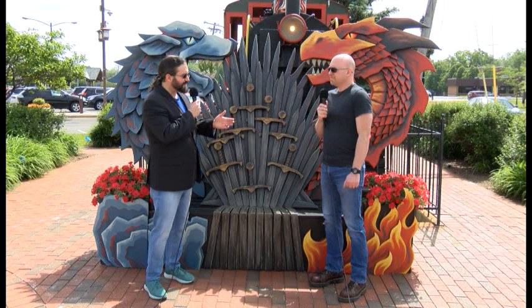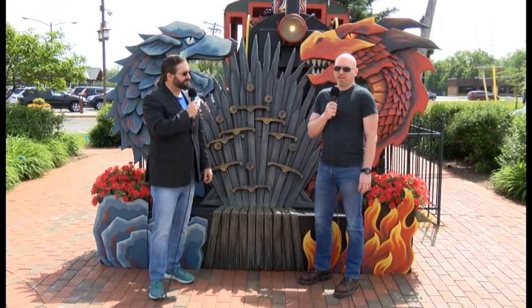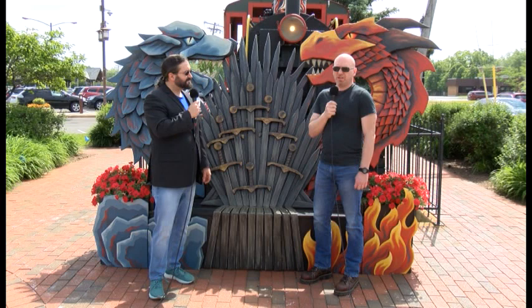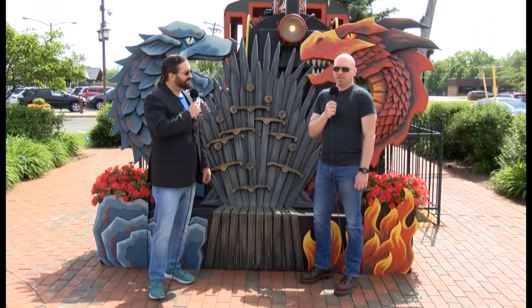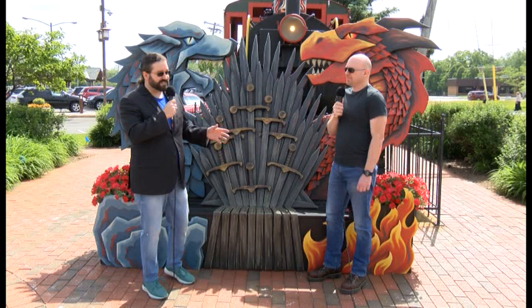I'm here with first-year bench artist Dante DiBartolo. Welcome to the show, Dante. The bench name is House Stark and House Targaryen, and I chose it because of the popularity of the TV show. My cousin Bob Renaud called me up and said it would be a great opportunity to do something based on the show since it was the last season. We did it based on the first book, A Game of Thrones, which is part of the book series A Song of Ice and Fire.